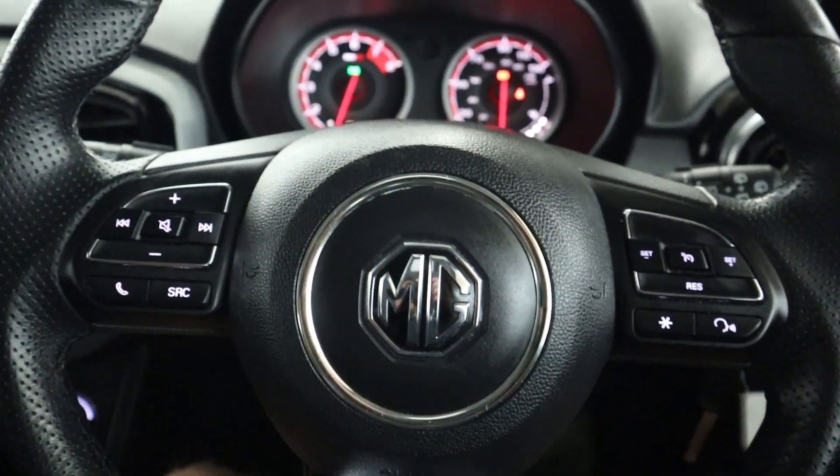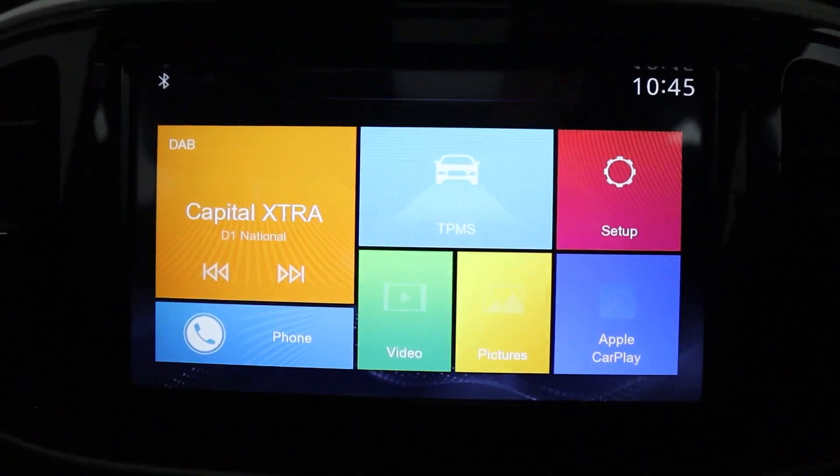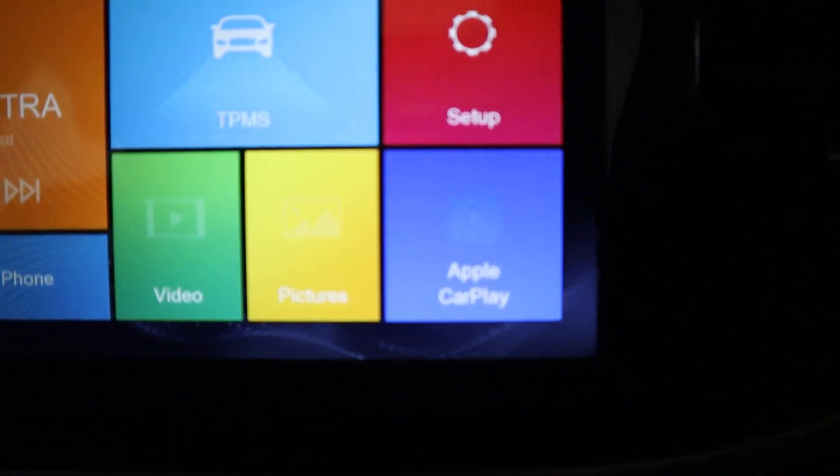Steering wheel controls on either side of the wheel, and in the centre you've got a touchscreen featuring radio and Bluetooth connection for your phone, as well as Apple CarPlay via USB.